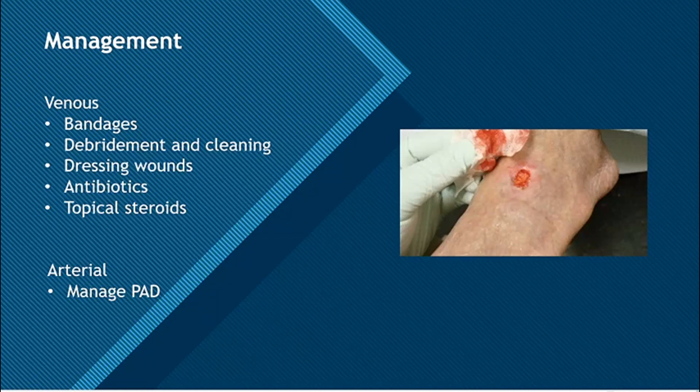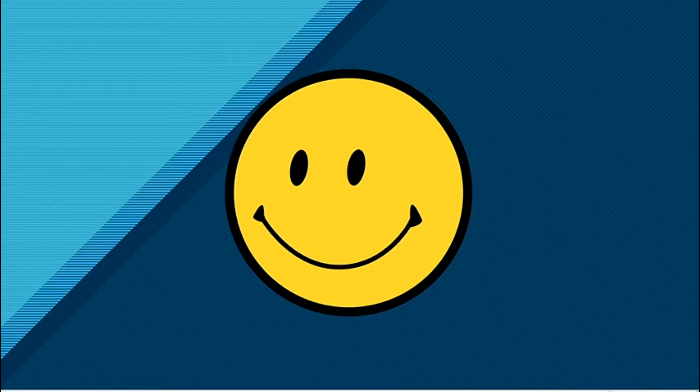For arterial ulcers, the treatment is directed more towards the cause, so you have to treat the peripheral arterial disease or whatever is causing the ulcer. That's it for this video — take care, bye!